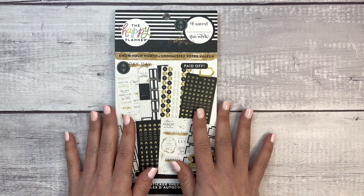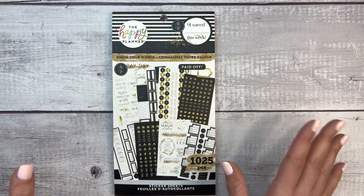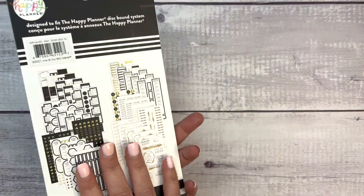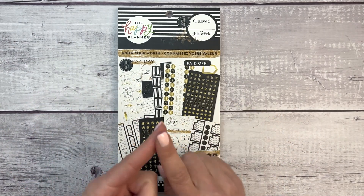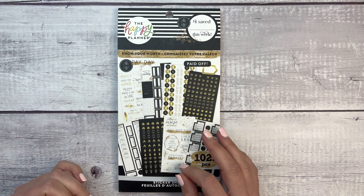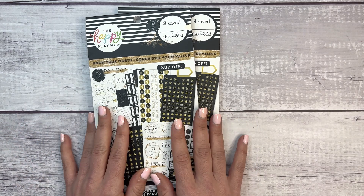I'd love to refer you to Zulily, but they don't really give that opportunity except for sending a direct email invite. Anyway, let's flip through it. If you know anything about me — or if you're new to my channel — I love two things: budgeting and black and white. This sticker book is black and white budgeting stickers. I'm so beyond excited. I ordered two of them without even seeing a flip-through, just based on the cover.